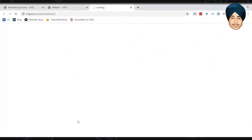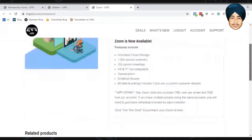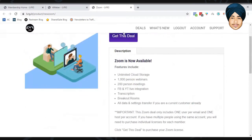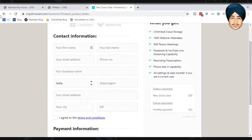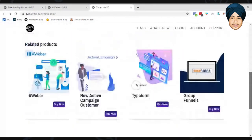With the Zoom deal, similar to Active Campaign, you won't get Zoom support directly. However, you do get a 1,000-person webinar capacity, which is more than enough. The pricing is $30 a month. Make sure to use your LVRG email when signing up, otherwise they won't give you access.